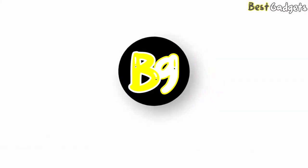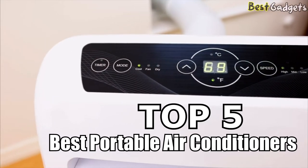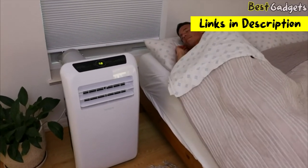Hi guys! Welcome to Best Gadgets! We've got the top 5 best portable air conditioners for you today. You can buy them at the links in the description below the video.